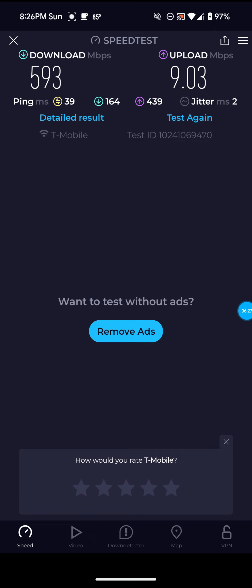Definitely not bad on this one — less than 600, but this is still what we average: 500 to 600 on download. I'm still very impressed with it. So 593 for the download, 9.03 for the upload, and 39 ping. Let me actually run some on the Ashburn VA server.